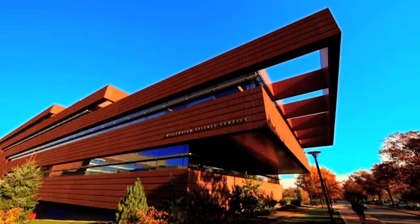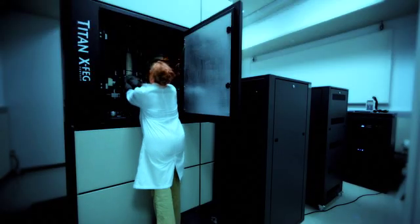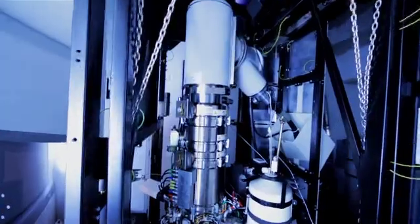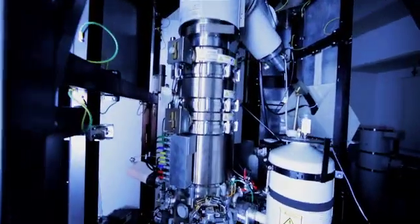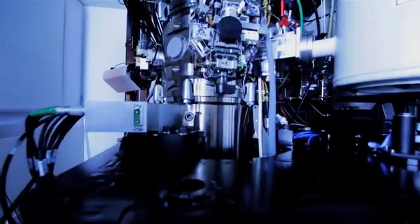The cornerstone of this complex is also one of its newest tenants. The Titan is an aberration-corrected electron microscope, one of only three Titans this versatile and this powerful in the U.S. The electron microscope allows us to look inside of materials, see the atoms, and see the way they're packed together.